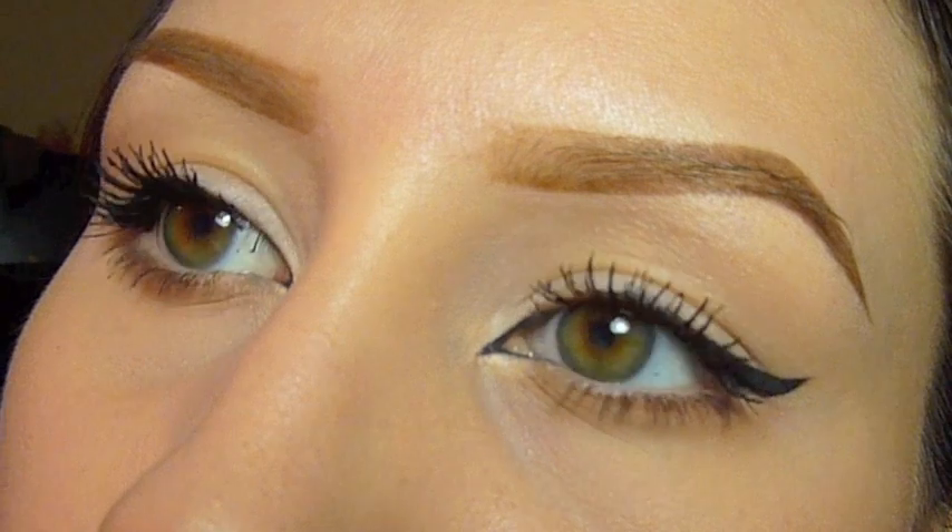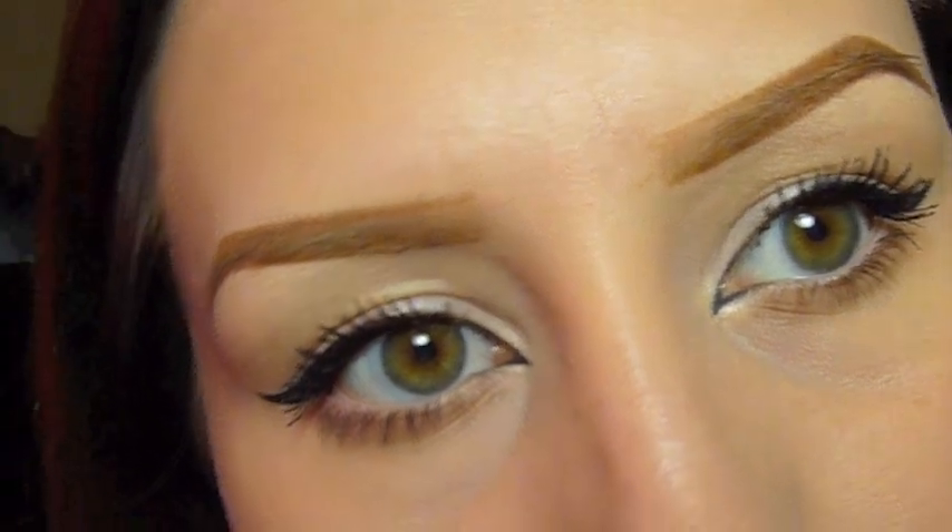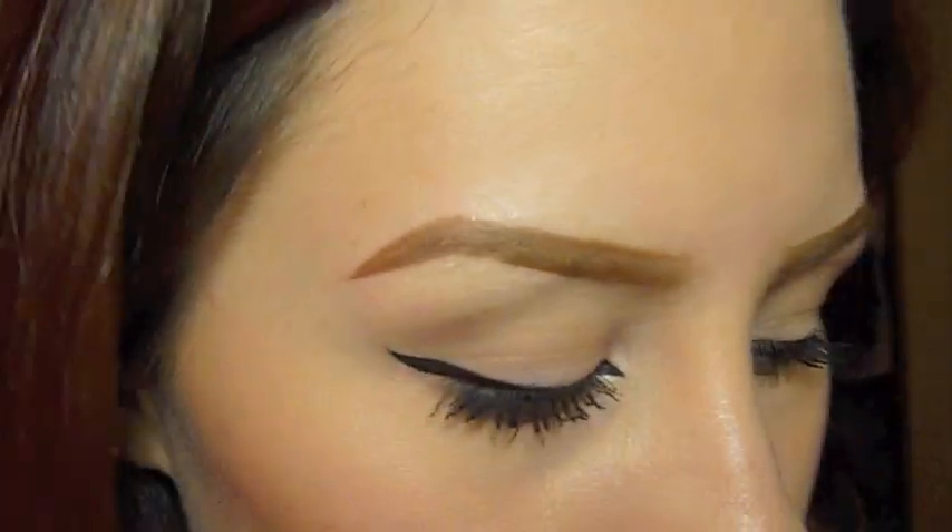Here's the final look. As you can see, my eyelashes are very short and unhealthy, but this is why I came up with this look — so that my eyelashes weren't completely invisible because of the winged eyeliner. Anyway, thank you guys for watching, bye!